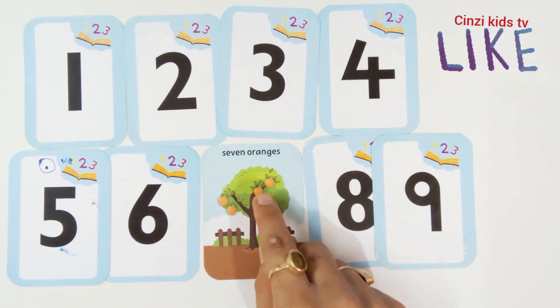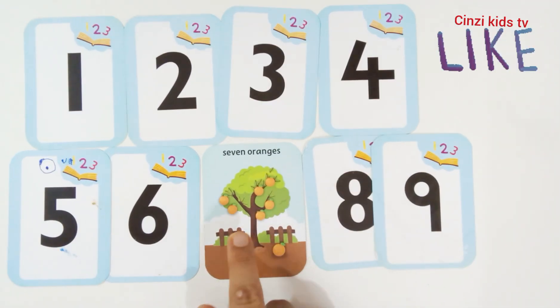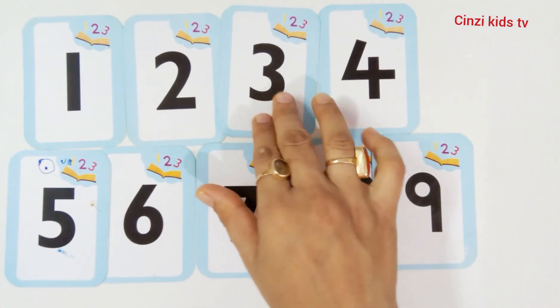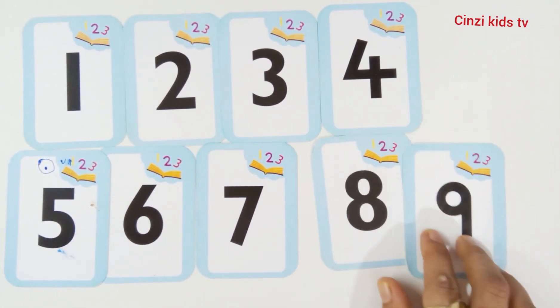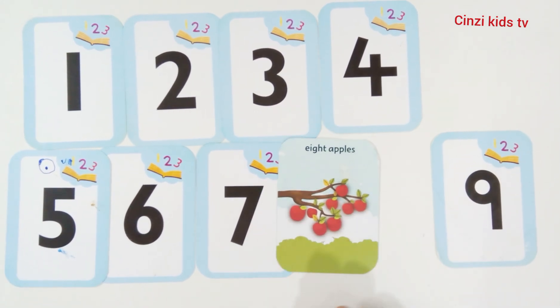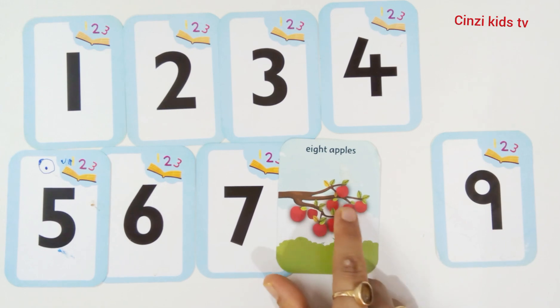Seven oranges. One, two, three, four, five, six, seven. Seven oranges. Number seven. This is number eight. Eight apples. One, two, three, four, five.